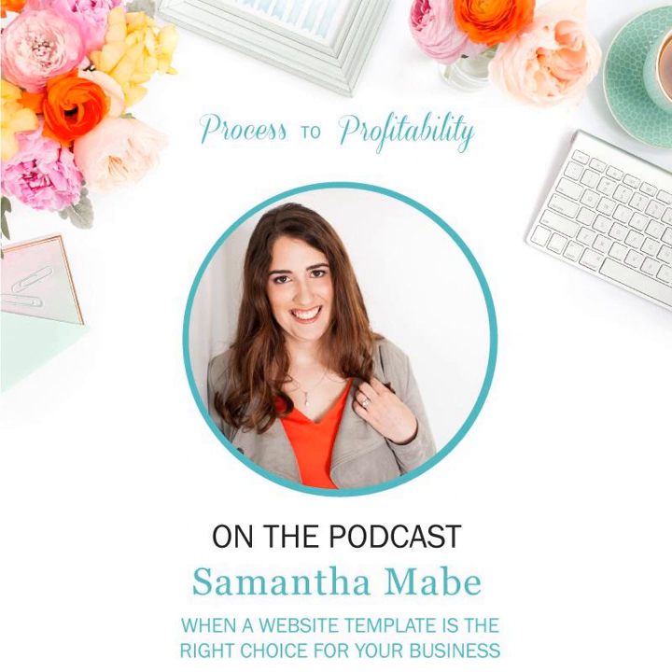Welcome to Process to Profitability, a podcast all about the tools and strategies you need to serve your clients and grow your small business, hosted by me, Samantha Mabe of Lemon in the Sea. Join me as I chat with creative entrepreneurs and small business owners about how they built and grew their businesses and how you can do the same in a way that fits you. Let's get started.